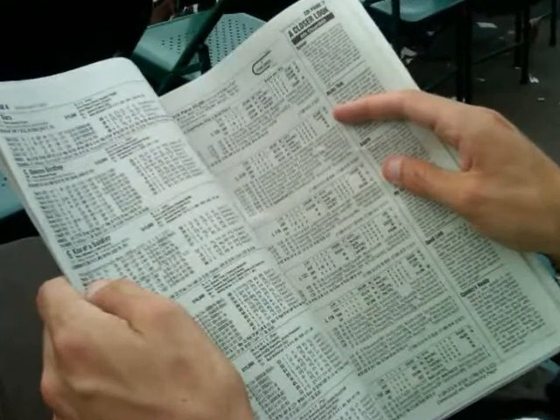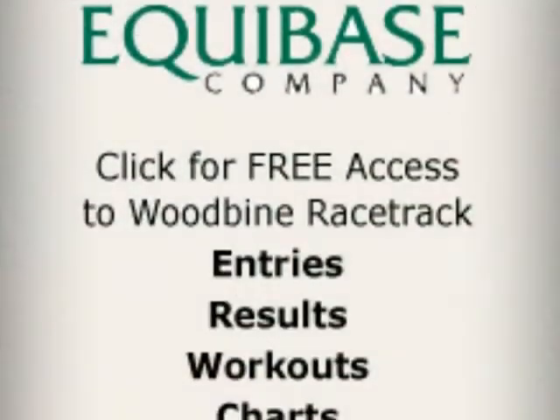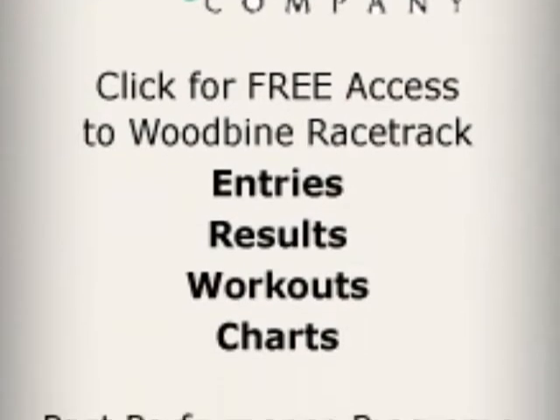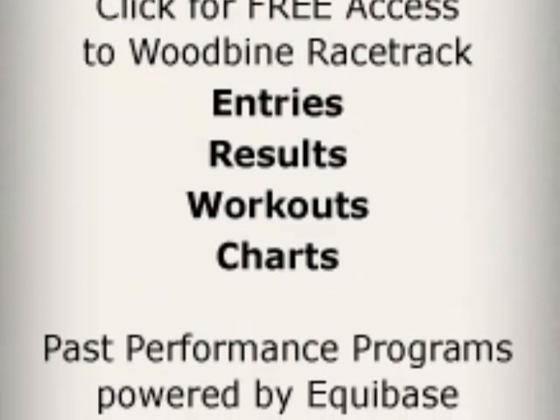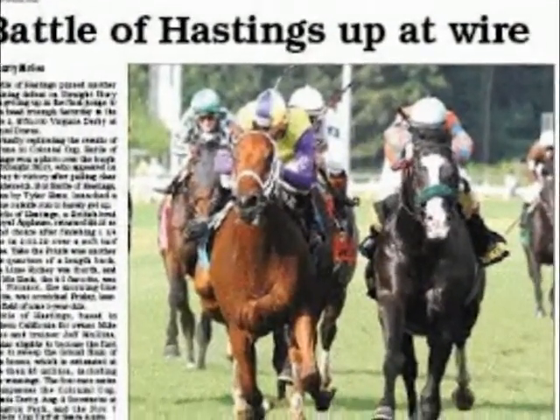The Past Performances will offer many things, such as the horse's pedigree, age, where they were bred, the owner, trainer and jockey, along with their stats, recent workouts, and more. Then all the data collected and listed from the horse's previous races they had run in.